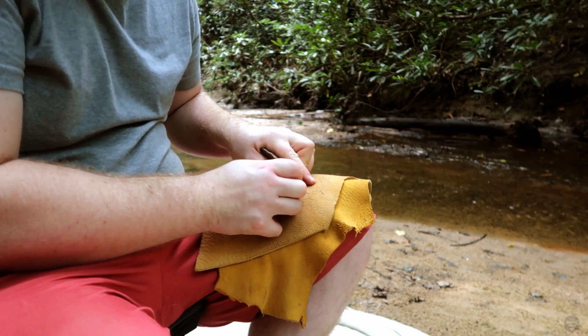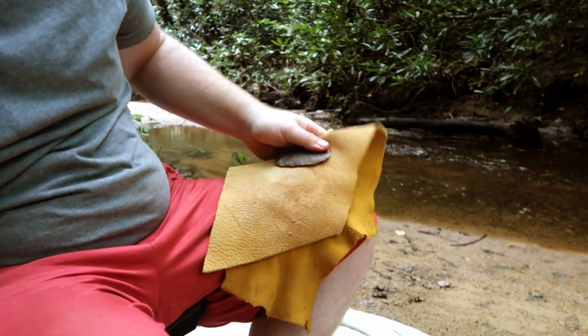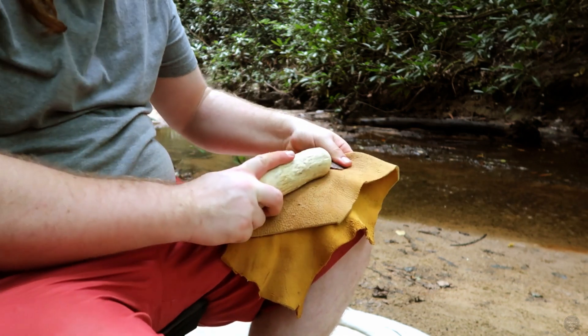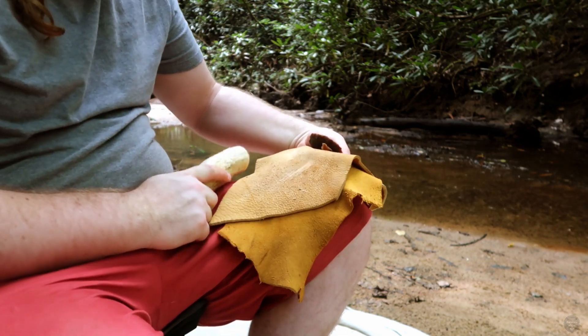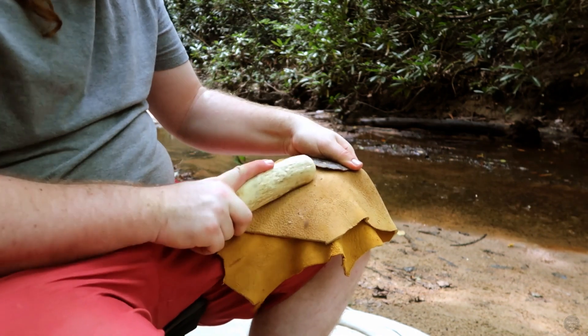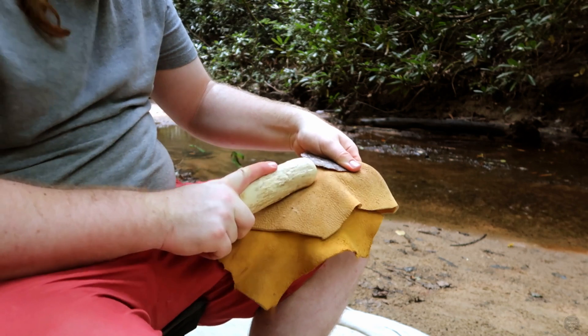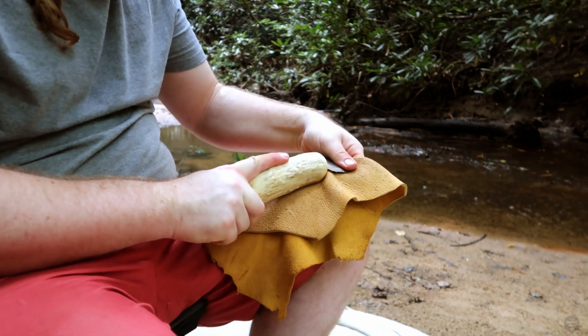Hafted bifaces, which served as projectile points and knife blades, were not the only tools found at Middle Archaic sites. Other flintknapped tools include flake tools, drills, generic bifaces, and many more types. It also isn't uncommon to find Godar points which had been broken or worn out and reworked into endscrapers, which can be used for processing hides.